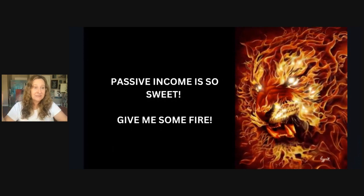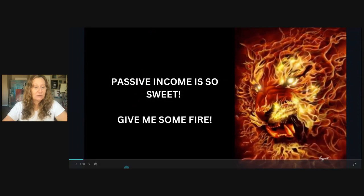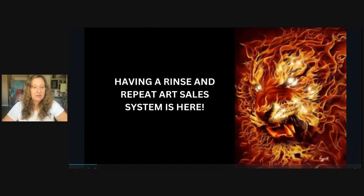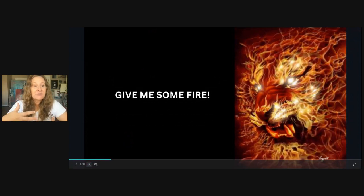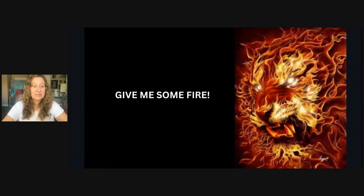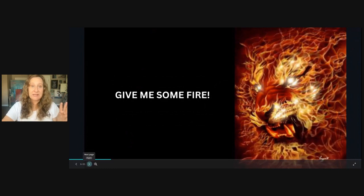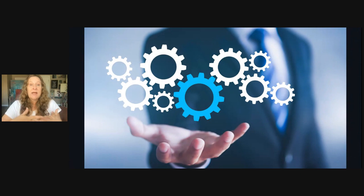Passive income is super sweet — and it's here. Having a rinse and repeat art selling system is here. Give yourself some fire because you have the ability to put your art business on rinse and repeat. We spent the whole week — three days — talking about the system that you need. You have to have a system in order to automate it. You can't automate nothing. You have to actually set up a system. Super simple.